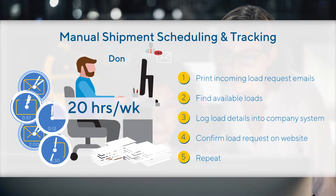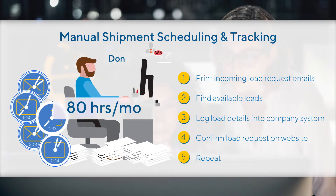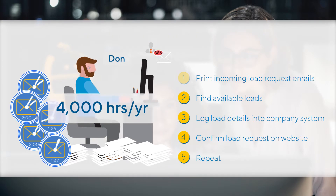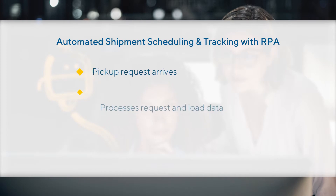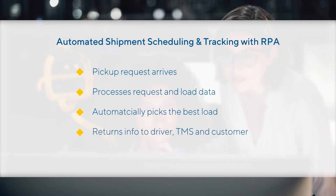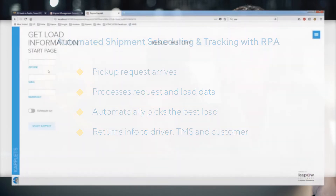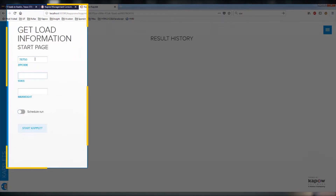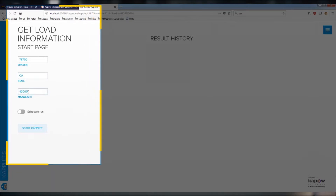This one task consumes nearly 20 hours a week of Don's time — that's 80 hours each month and 4,000 hours every year on one little task that could be automated. Let's watch as this time-consuming process is automated in seconds with an intelligent software robot. A trucker delivers a load and has empty space in the truck. A load request or any robot task can be run at the touch of a button.